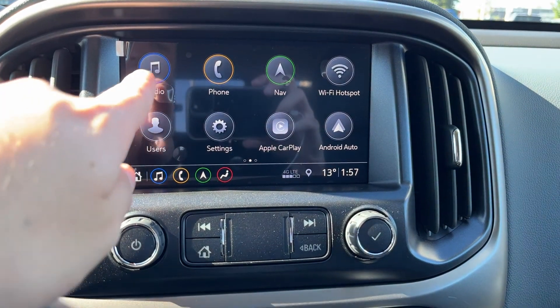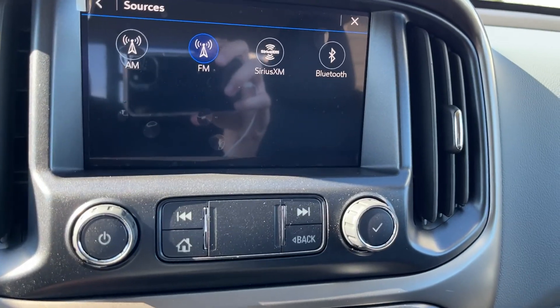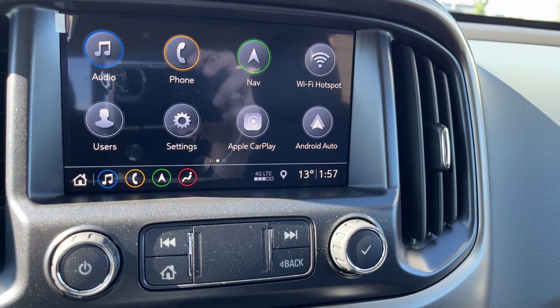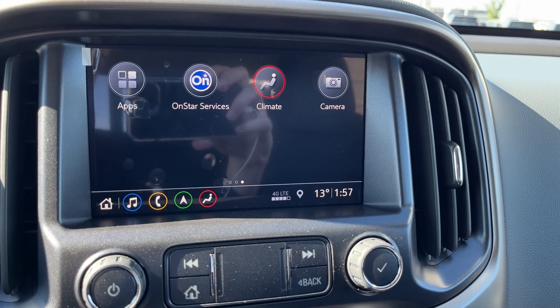Moving to our infotainment system in the middle, we go into audio and more. We have AM, FM, SiriusXM, and Bluetooth. Phone connection, GPS navigation, a Wi-Fi hotspot, Apple CarPlay, and Android Auto. Swiping to the right, we also have our OnStar services.